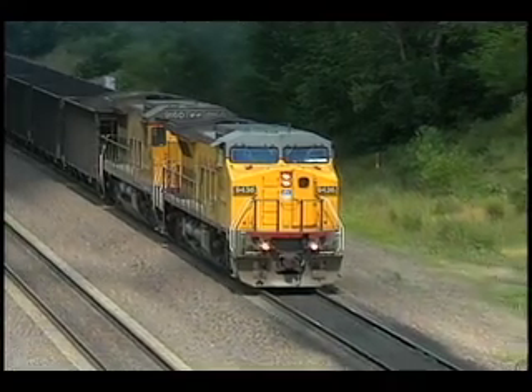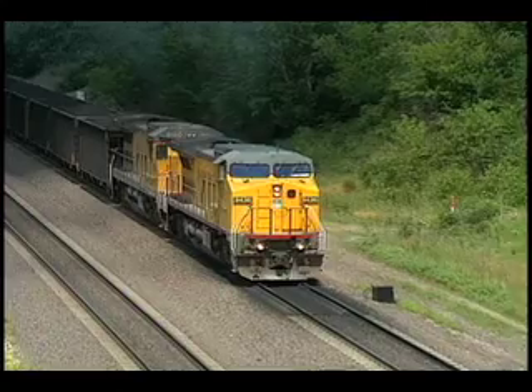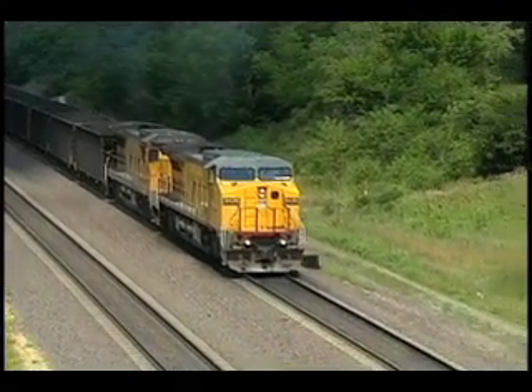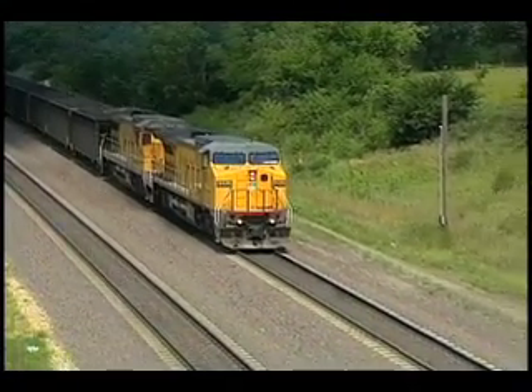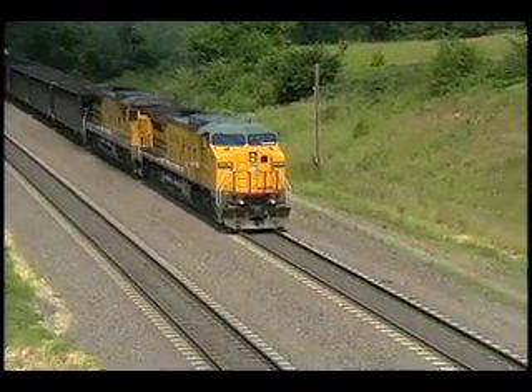Coal is king on the Marysville Sub and you'll witness a steady stream of the commodity as it's hauled across the line. The first portion of the subdivision was recently rebuilt with double track to help accommodate the tremendous amount of increased traffic levels over the route.